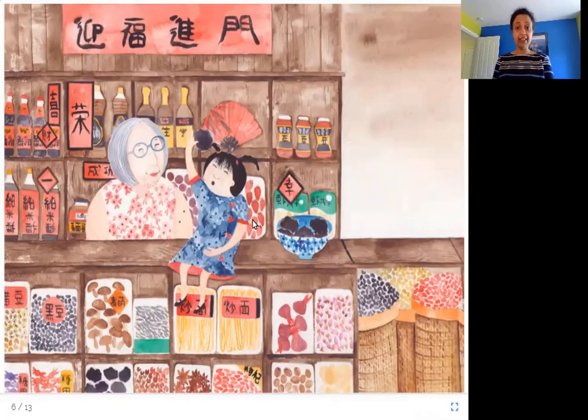Here is Janice sitting in yet another shop on the counter, talking with the shop owner. Let's see who this is and what she has in her shop.